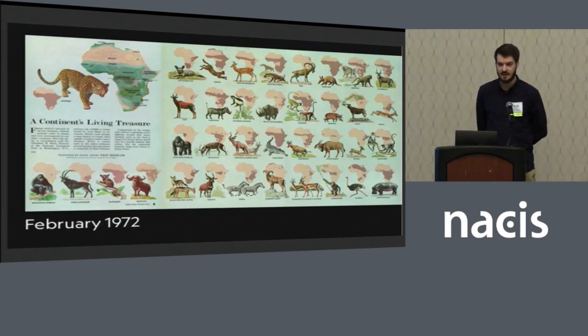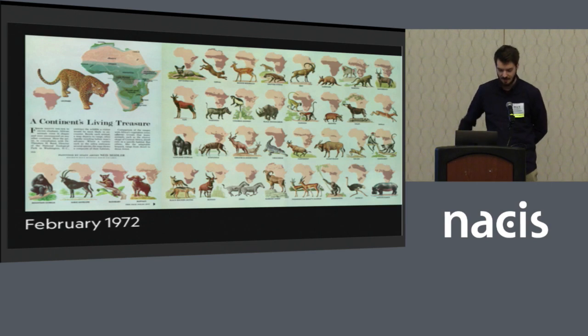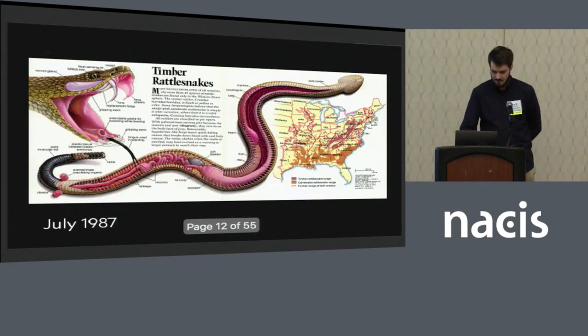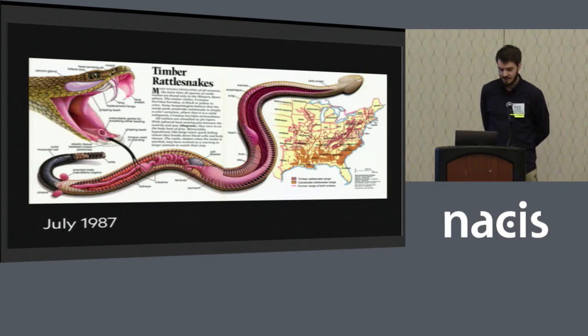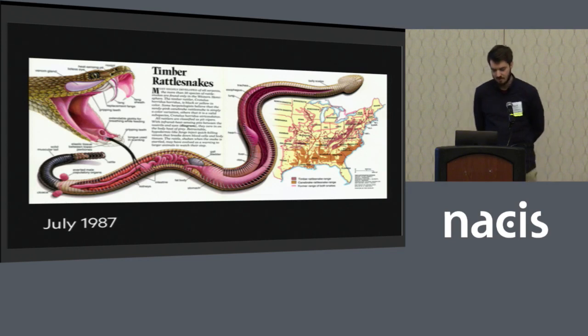Once you get to the color era, you start to see a lot more interesting implementations. This map or series of small multiple maps from 1972 shows ranges of different famous animals on the African continent, and you see a lot of maps showing up as backgrounds for species ranges. In the 80s, you start to see more ambitious techniques — this really cool image of a timber rattlesnake including its innards, and I love the way it curves around the United States to show its range, paired with more detailed thematic data.